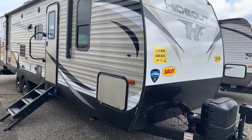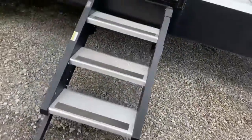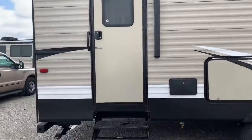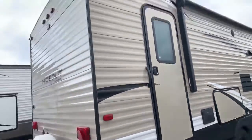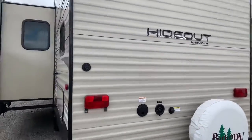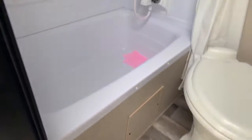We have a 2019 single slide with a bunkhouse. It's got fixed steps, outdoor kitchen, rear bathroom, and it's fitted with backup camera capabilities. It's made by one of the best brands out there.